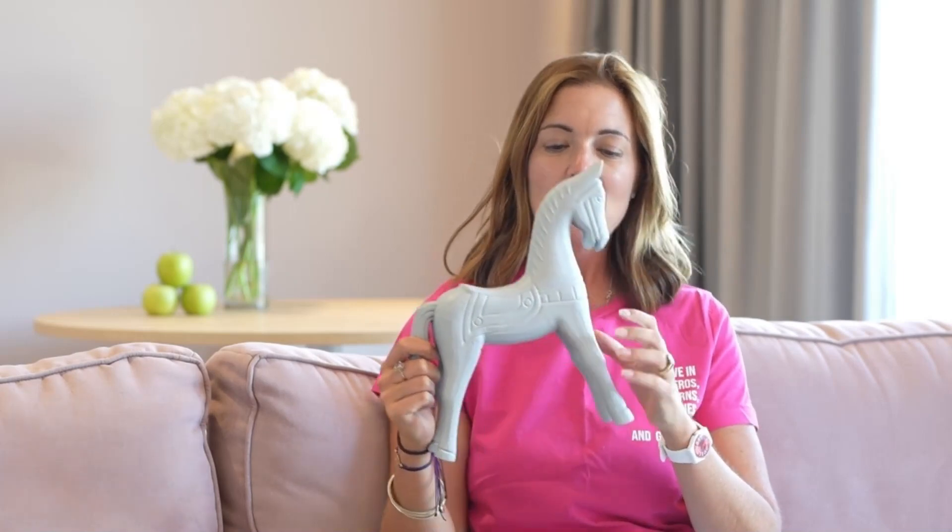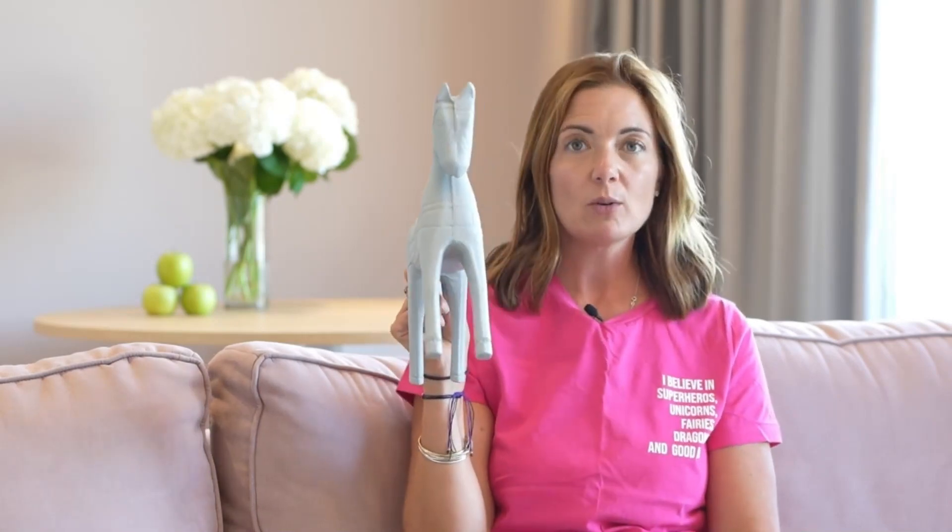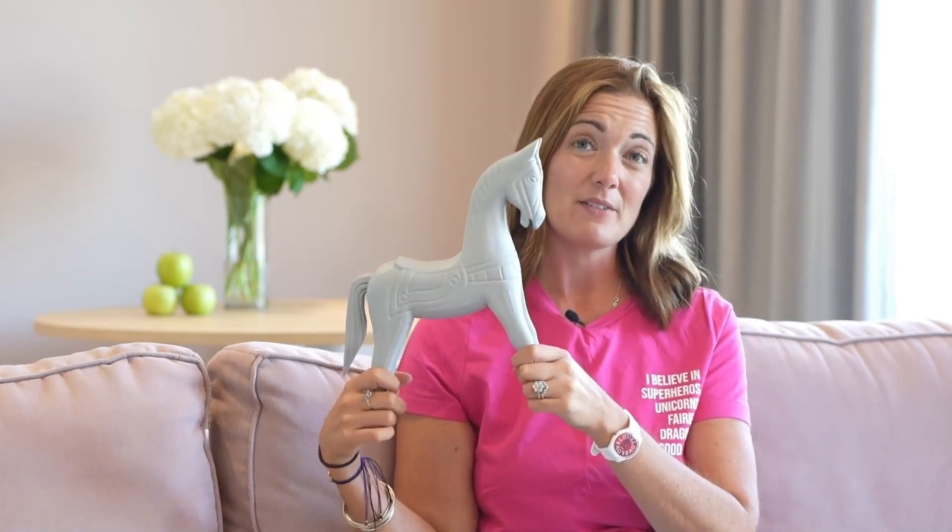In feng shui, when we're selling a house — you'll see in some of my other episodes where I talk about buying and selling — we do use galloping horses for selling houses. But one little horse on its own wouldn't usually be sufficient for that. I wouldn't usually have them solo on their own; I would definitely like to pair it up.